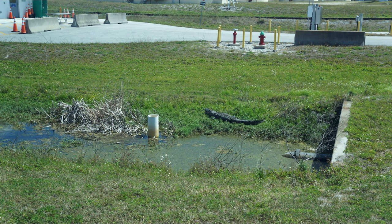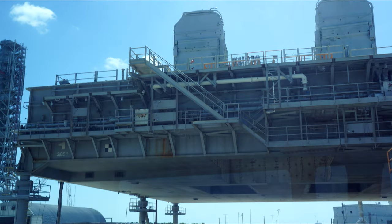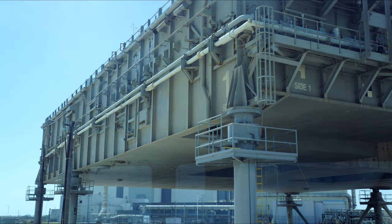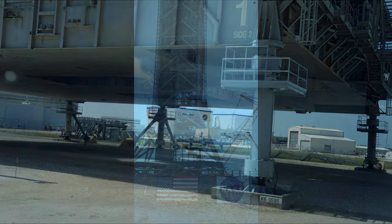It seems like a requirement that any discussion of Kennedy Space Center has to point out the wildlife and especially the alligators — here's one walking by. This is a mobile launcher platform, currently without the crawler underneath. It was built originally for Saturn V and then modified for the Space Shuttle — this is what they carted them out to the launch pad on.